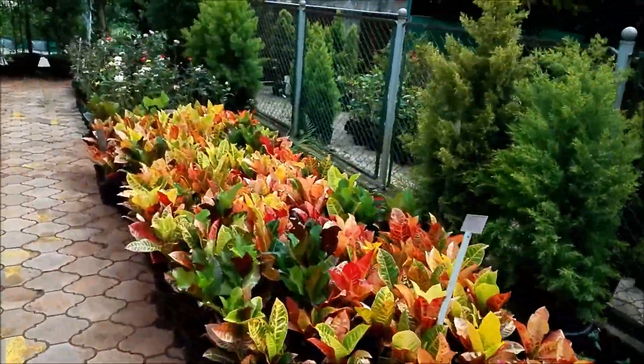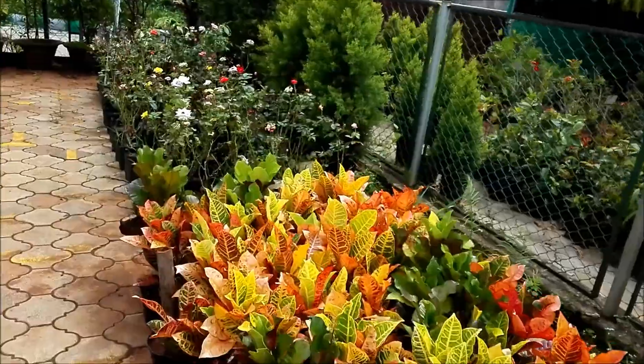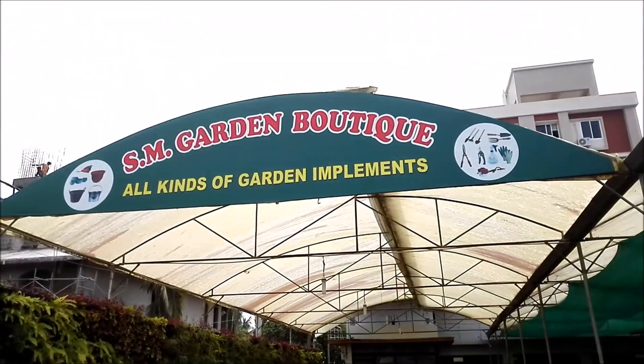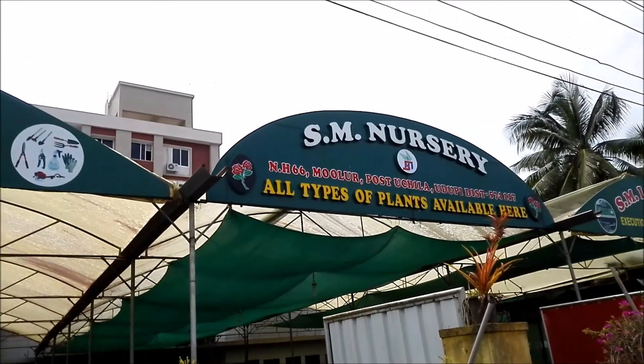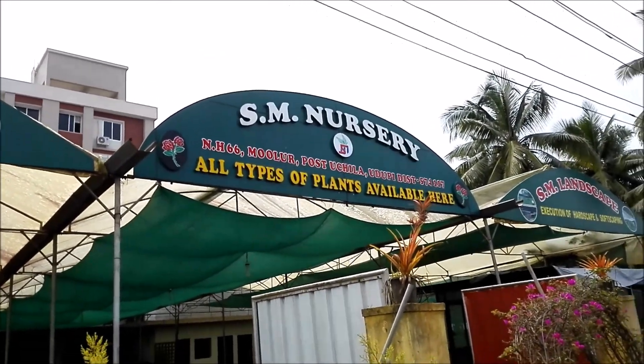If you guys are curious about this nursery, let me just read out the name — it's some nursery at H66, Mollur Post, Uchila, Udupi district.